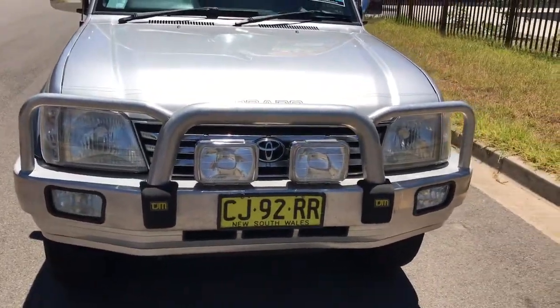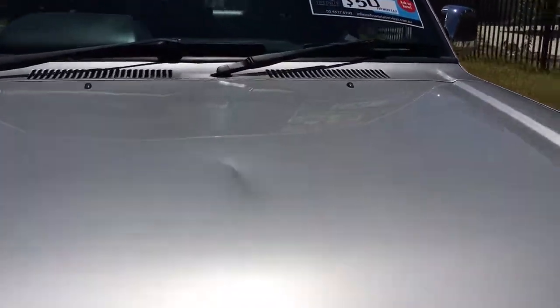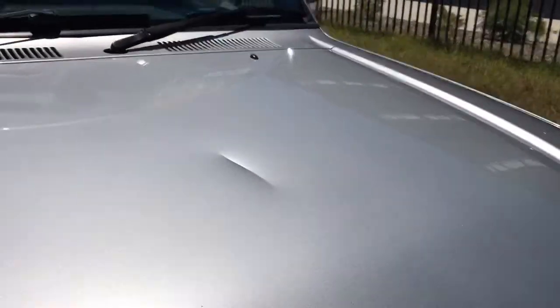We've got a TJM front bull bar and ARB spotlights. There's a small dent and crease in the bonnet there that you can see.